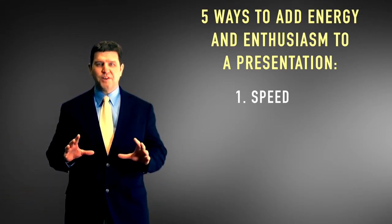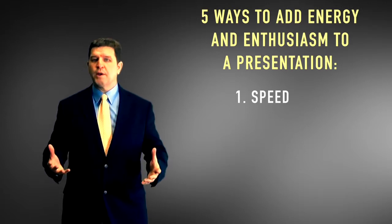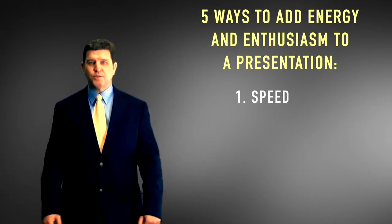Speed is your friend when you're in front of a group. It will increase your energy and enthusiasm. Speak a little faster, and if you naturally speak fast anyway, don't try to slow down — it'll drain away that energy. Move around a little bit faster as well to help push energy into the room.